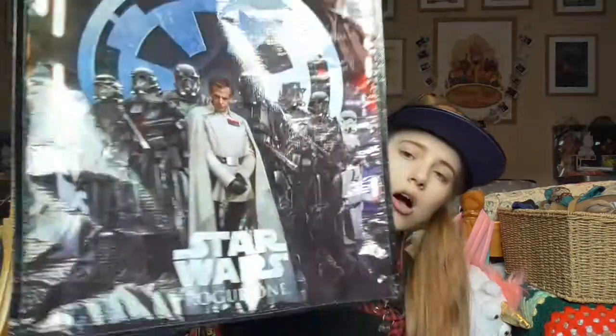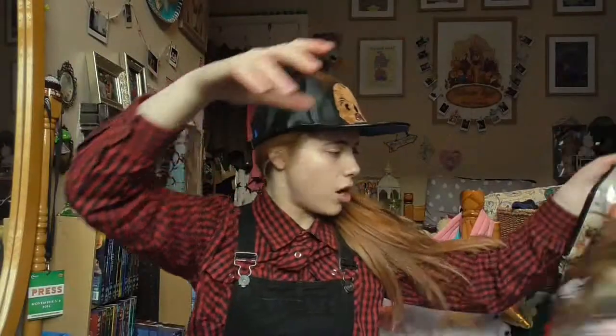I also got the Star Wars Rogue One reusable shopper bag from the Disney Store. I love Rogue One so that was a must-have.